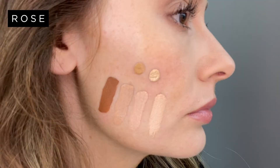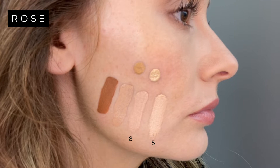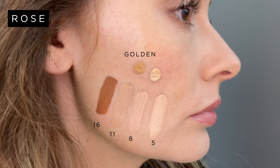Rose undertones are the complete opposite and can also be described as warm or pink — they basically have a little bit more red in them. People with a rose undertone might find that the veins in their wrists have a more blue-purple colour and they might also find that gold jewellery really sits beautifully next to their skin. I've swatched four shades of Skin Base that are all rose toned: we have 5, 8, 11 and 16, and above for comparison I've dotted on some of the golden shades. Depending on whether you're light, medium or dark skinned, people with a rose undertone might find that they need to be careful in the sun.